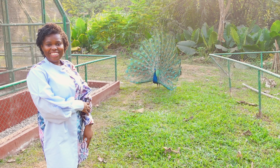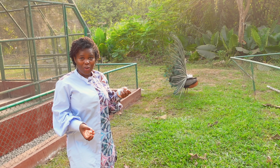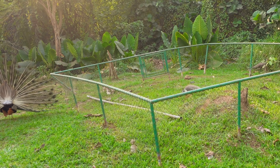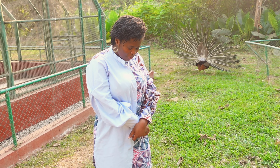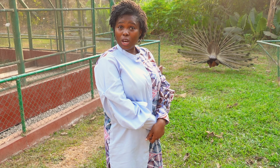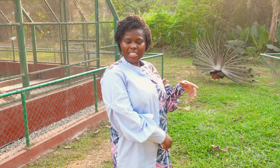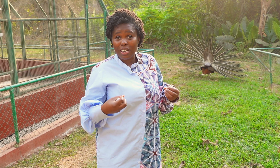Behind me you can see a peacock — and this is actually a male peacock. The male peacock is the more colorful one, and the color is to attract the females. These are the peahens — the female peacocks. So that male is trying to attract some peahens. I read somewhere that the coloring on the male peacock is actually a danger to them because, being so colorful, a predator can easily spot and attack them. But if a male peacock is able to preserve its color, it's also a form of attraction for the female — it means it's strong and able to fend off predators. That's why the colors are still intact.